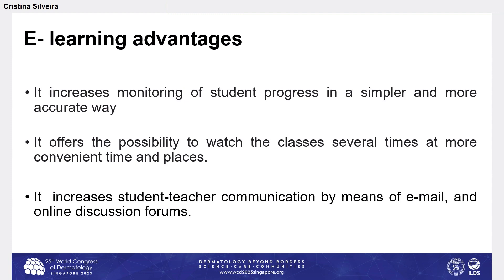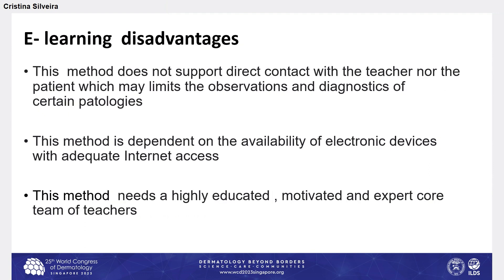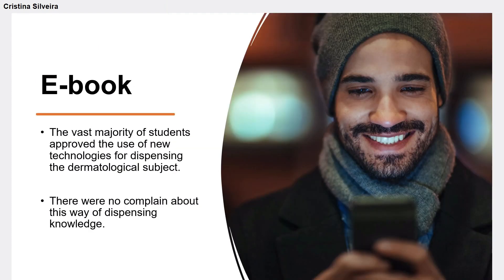In the e-learning format, the main advantage was that it can track student progress in a simpler and more accurate way. It offers the possibility to watch classes several times at a more convenient time and place, and it increases student-teacher communication through email and online discussion forums. The disadvantage was that this method does not support direct contact with the teacher or the patient, which may limit observation and diagnosis of certain pathologies. It is also dependent on the availability of electronic devices with adequate internet access, and requires a highly educated, motivated, and expert team of teachers. The vast majority of students approved the use of this new technology for delivering dermatological content, and there were no complaints about this way of dispensing knowledge.